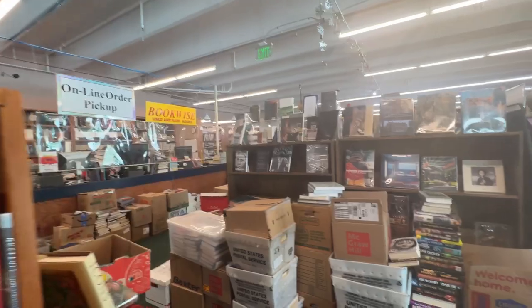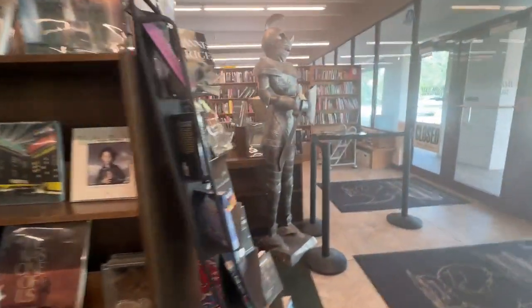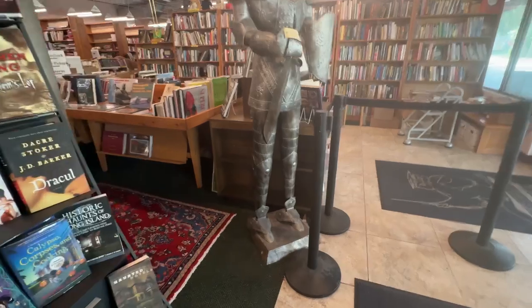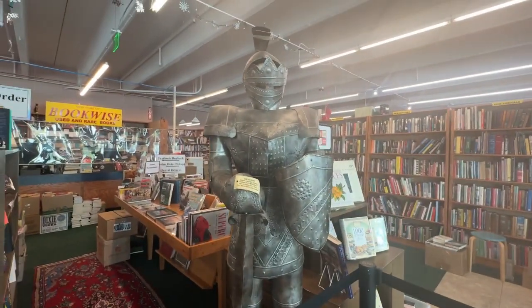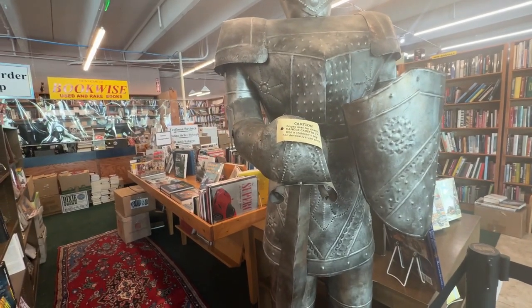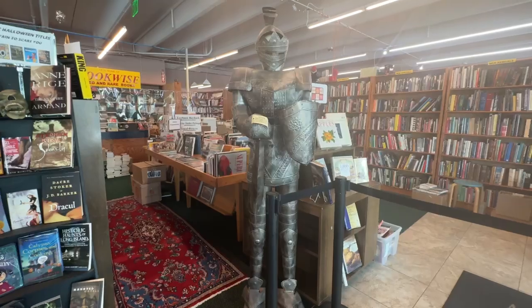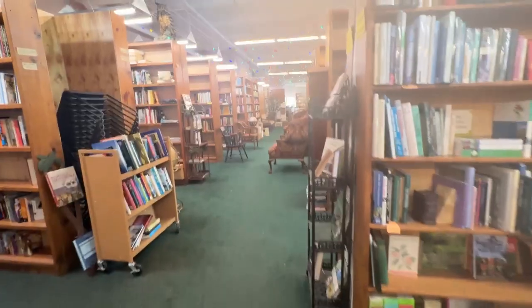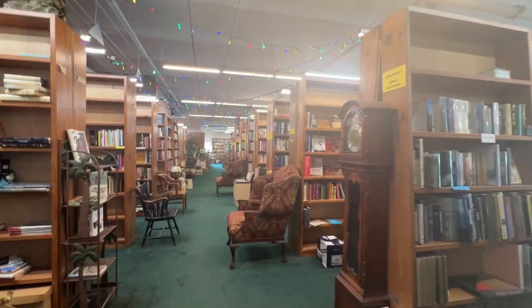So when you first walk in, there's all these books. This is cool. I love the Christmas lights though — they're kind of cool.